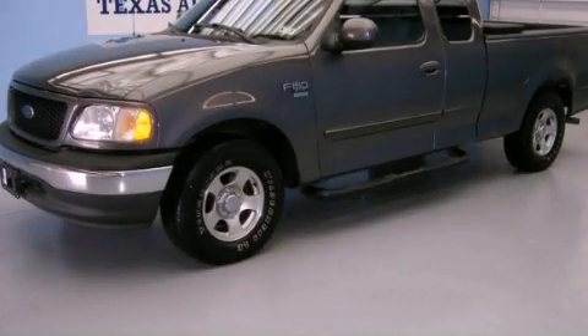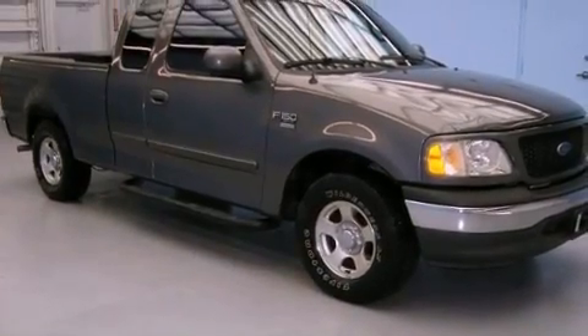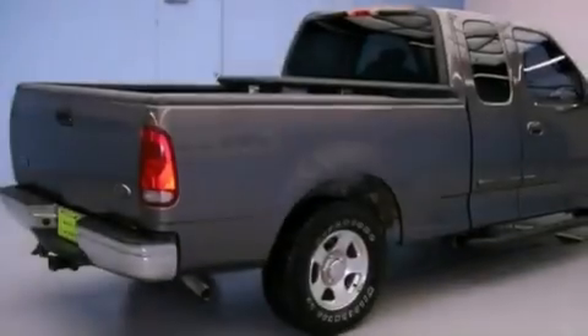This is a 2002 Ford F-150 — strong, durable, and dependable. It has a 4.6-liter 8-cylinder engine and an automatic transmission.